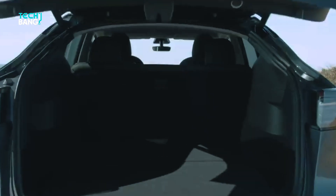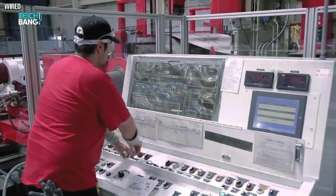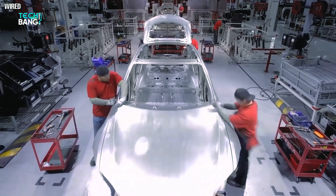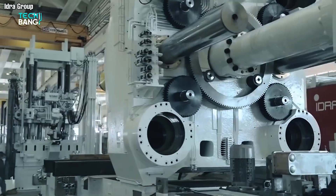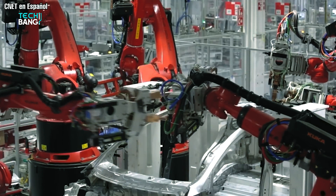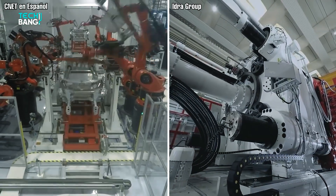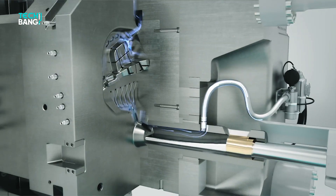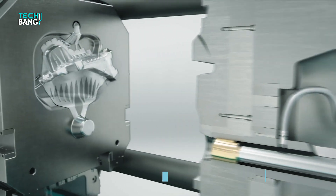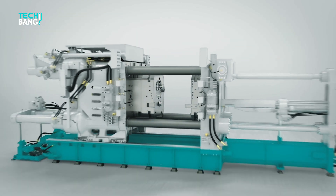Recently, Tesla produced the first Model Y with both front and back single-piece casting. The strategy to greatly reduce the number of pieces to make a car body results in a massive reduction in the complexity of the body line and the capital needed to build a production line. It also brings a weight advantage to the vehicle itself, which in turn can improve efficiency. On the topic of the Gigapress, Elon Musk had this to say: "We made the machine that made the machine that made the machine. We would like to outsource less here."